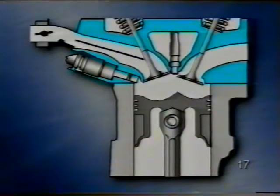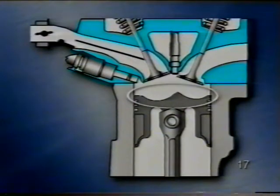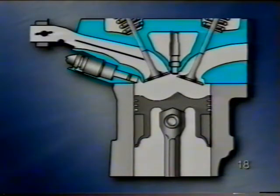Az FSI motor égéstere egészen másképp néz ki. A befecskendező szelep a szívószelep alatt van, és a benzint közvetlenül az égéstérbe juttatja, így tud a motor mindegyik üzemállapotban működni. A dugattyú tetőben egy tüzelőanyag és egy áramlási mélyedést alakítottak ki. A tüzelőanyag-mélyedés a befecskendezett benzint a gyújtógyertyához vezeti. Az áramlási mélyedés segítségével a beszívott levegő szintén a gyújtógyertyához kerül, és ott keveredik a benzinnel, így keletkezik jó gyulladóképes keverék a gyújtógyertya közelében.